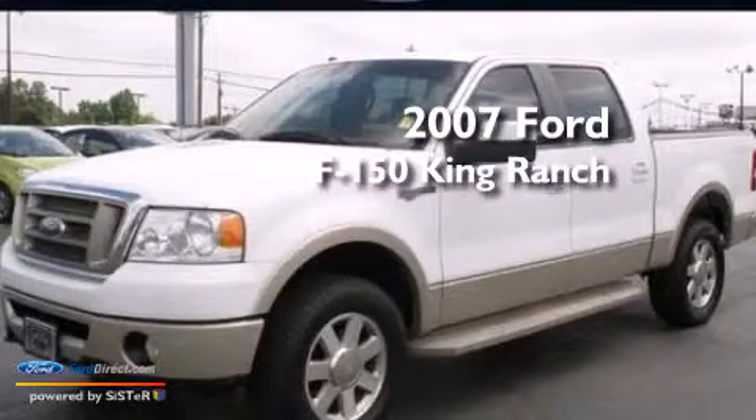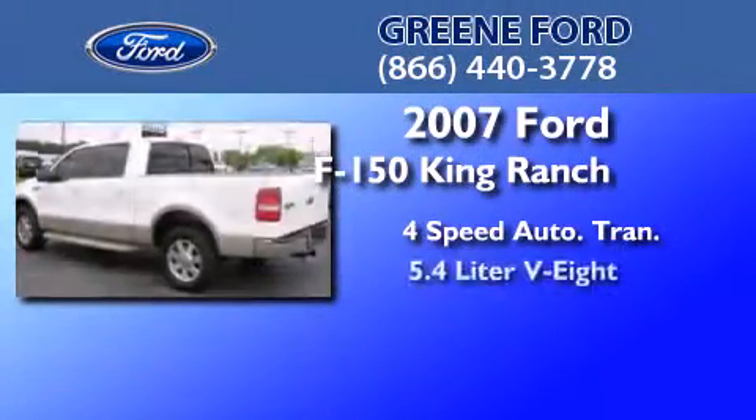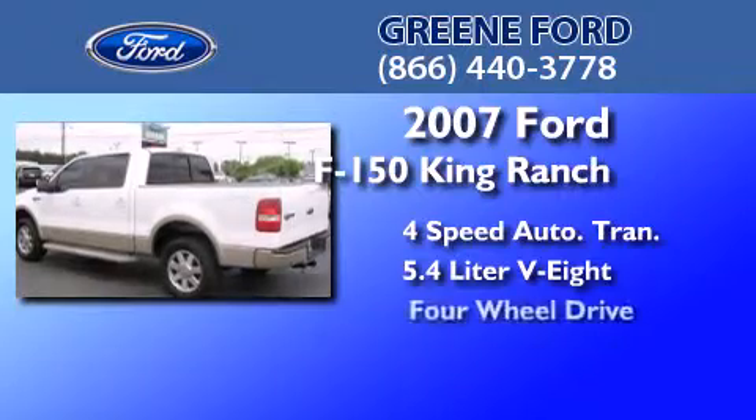This is a 2007 Ford F-150 King Ranch. This truck has a 4-speed automatic transmission, a 5.4-liter V8, and 4-wheel drive.